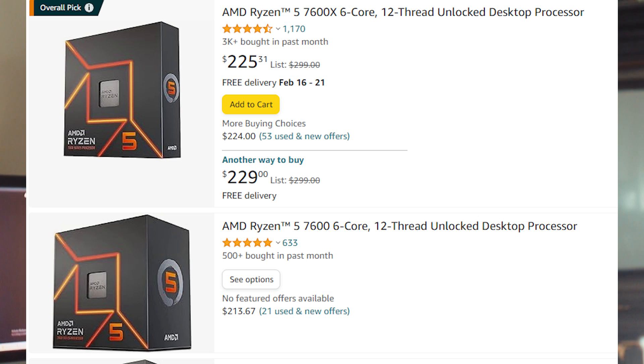The Ryzen 5 7600 goes for $230 right now and still holds true as one of the best sub-$250 CPUs you can get for gaming. It's a 65-watt TDP CPU, so it doesn't consume much power and doesn't need the highest-end cooling for gaming. The stock cooler is okay if you're only gaming, but for productivity you'll want an aftermarket cooler to keep temps down.